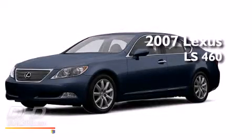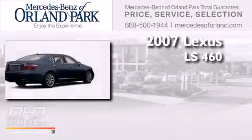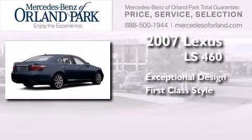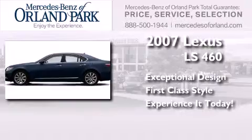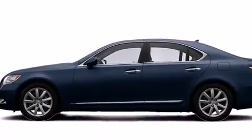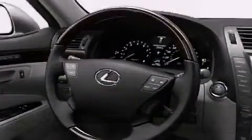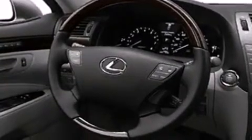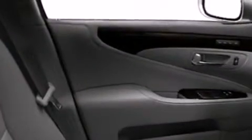This is a 2007 Lexus LS 460. Its top features include keyless ignition, a sunroof, heated seats, and xenon headlights.